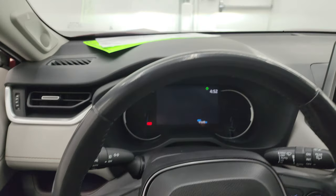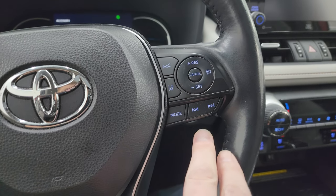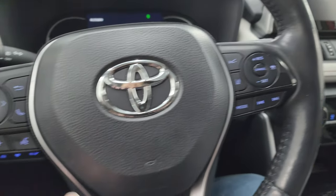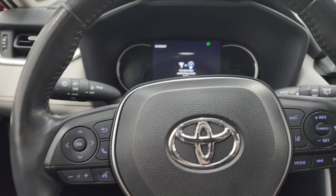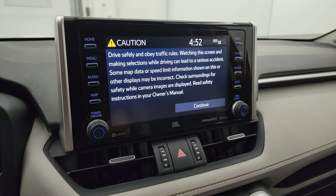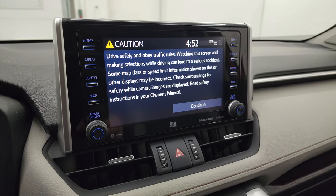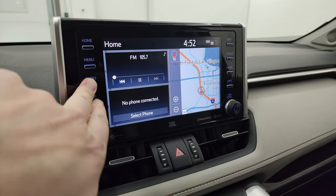You get the leather-wrapped steering wheel. This one has forward collision warning, lane departure warning, cruise controls, information center controls, and Bluetooth and audio controls on the left. You get the JBL touchscreen radio, and this one does have the factory navigation system on it.